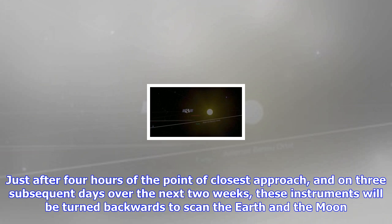OSIRIS-REx will arrive at Bennu in late 2018, and subsequently return samples to Earth in 2023 for analysis. The sample of the primitive asteroid is hoped to help scientists understand the formation of the Earth's solar system 4.5 billion years ago.